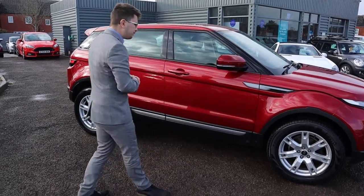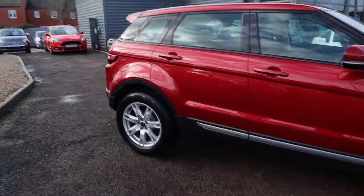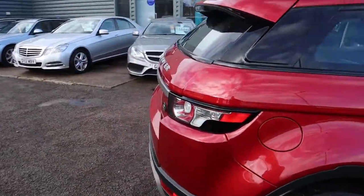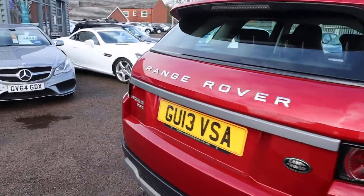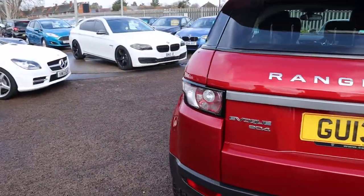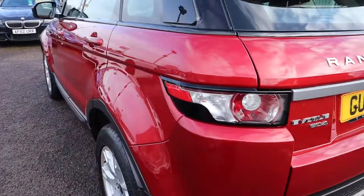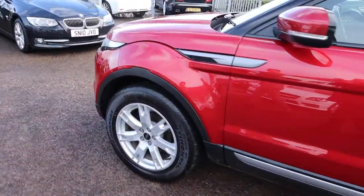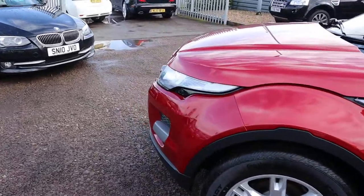Let's have another walk around it. If you're looking for finance, we've got very competitive rates. We've got part exchange, so no problem there either. We give you a warranty as standard which you can extend up to four years. We'll show you all the pricings and get a deal together, including everything that you want to be included.